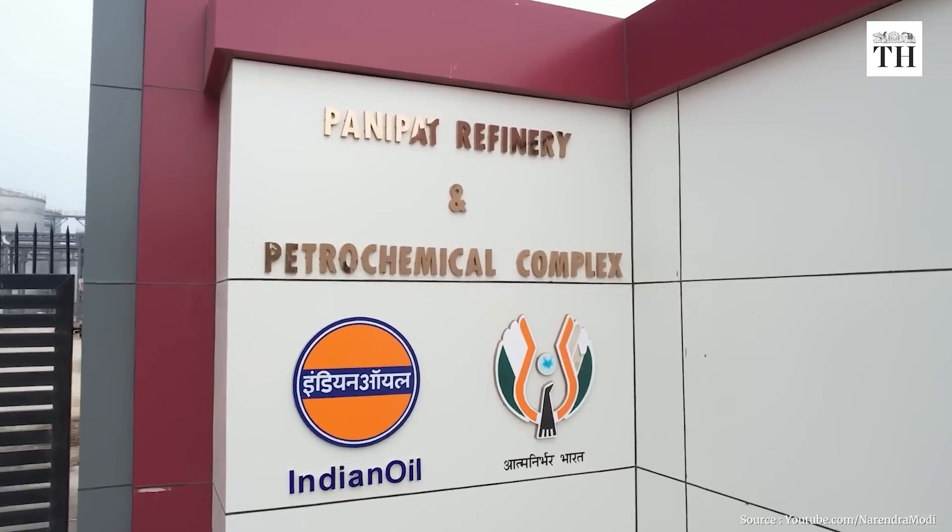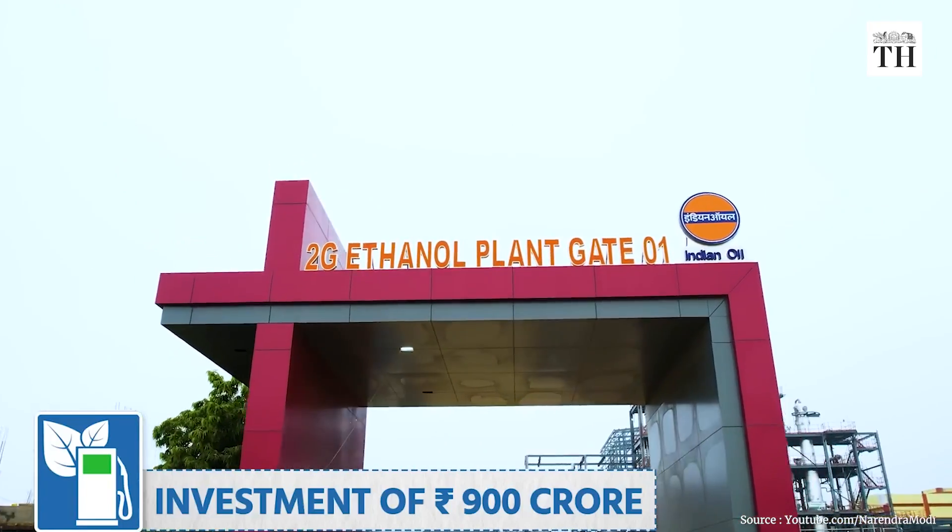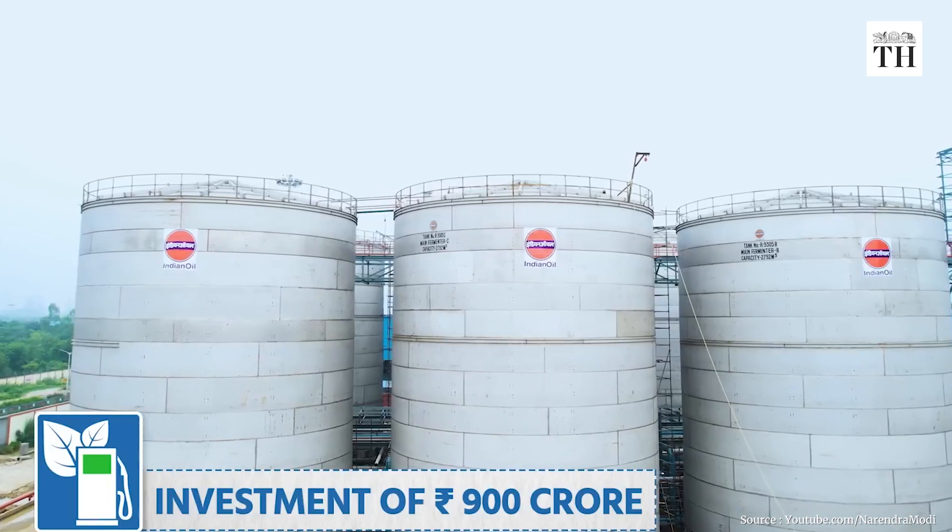Hello and welcome back to Business Matters at the Hindu with me K Bharat Kumar. Last week Prime Minister Narendra Modi inaugurated a 2G ethanol plant put up by the Indian Oil Corporation in Panipat at a cost of about 900 crore. 2G ethanol - sounds intriguing if you haven't heard of it before. You've heard of 4G and 5G in telecom spectrum, but in ethanol what is 2G? Let's get into the details.